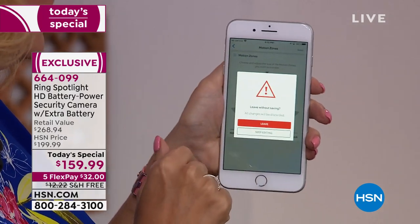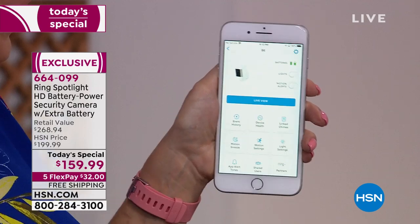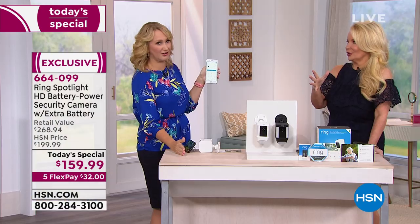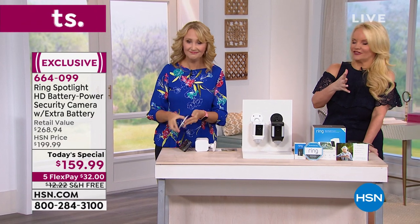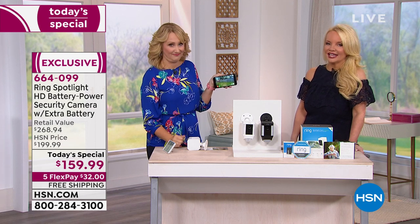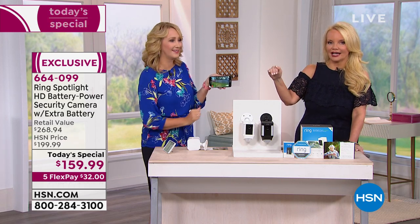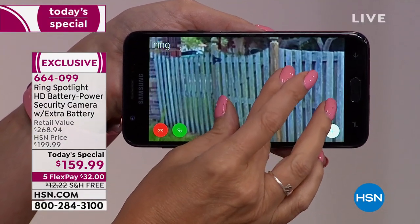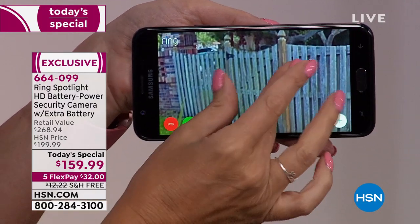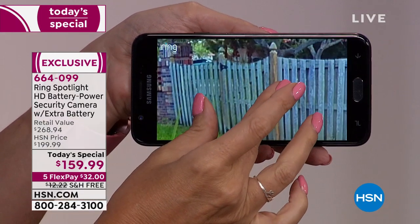On one app, you can have as many Ring devices as you want — the spotlight over the garage, the doorbell, another spotlight on the fence. They need to reach Wi-Fi since they're Wi-Fi-enabled smart devices, but that's all you need. Every angle of your home can now be protected. When somebody crosses that customized line of protection, you get an alert, and you can also just pull up live view anytime.